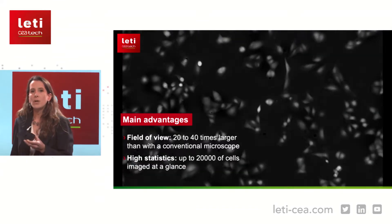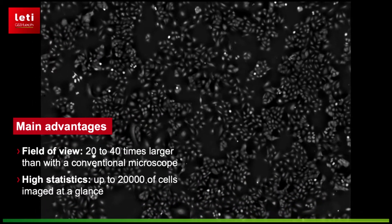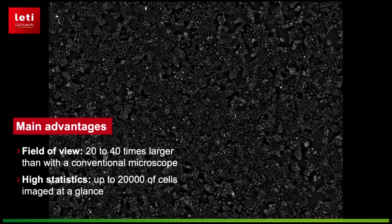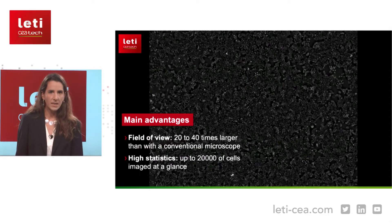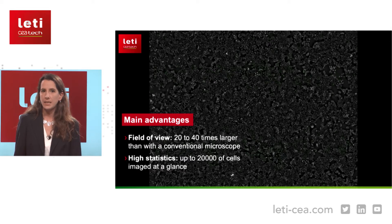The objectives have been replaced by a numerical algorithm that reconstructs the image. The power of lens-free microscopy is that the image can be recorded on the whole surface of the CMOS sensor. You can see the full field of view of our lens-free system, which is 20 to 40 times larger than that of a conventional microscope. This allows recording data with high statistics — you can image up to 20,000 cells at a glance.